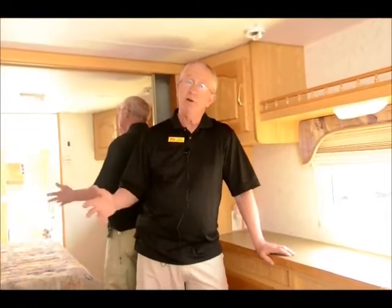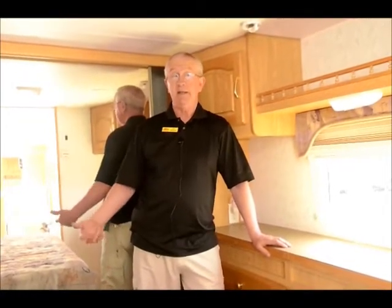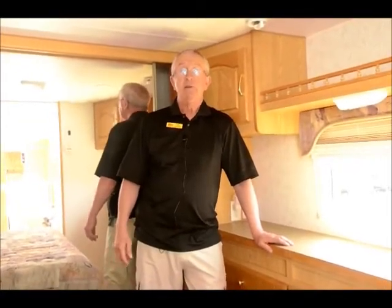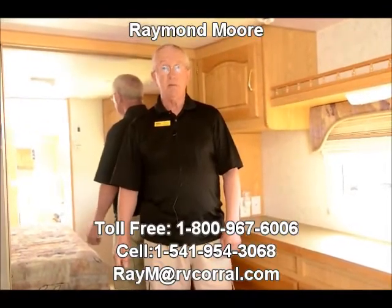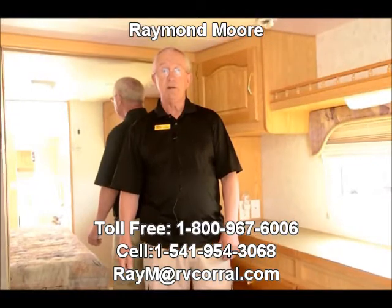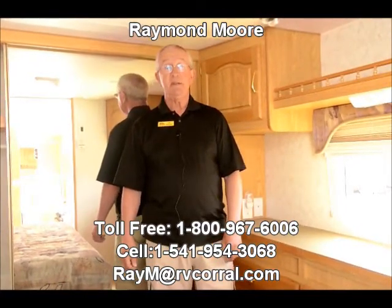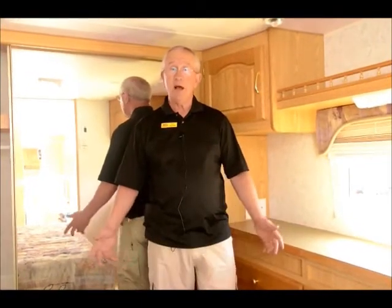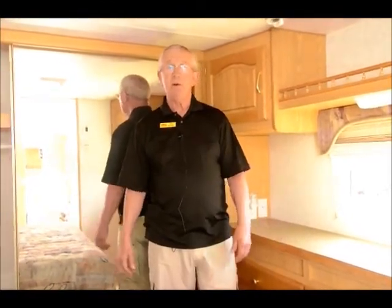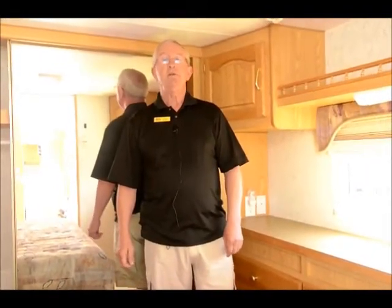Well, I hope you enjoyed the video — I enjoy doing these. I have lots more fifth wheels, bigger and smaller. I just took in a really nice 2011 Big Horn that's 38 feet. If you're looking for a fifth wheel and you're in the market, my name is Raymond Moore, here with the RV Corral in Eugene, Oregon. Been selling recreational vehicles since 1976 — I love it. Please give me a call, come on by, say hi, we'll have a cup of tea or a Coke. Thanks for watching, folks, have a great day.